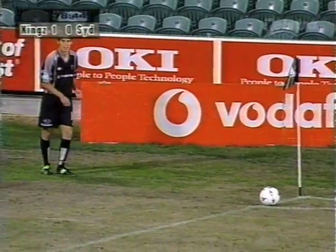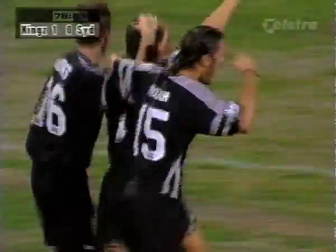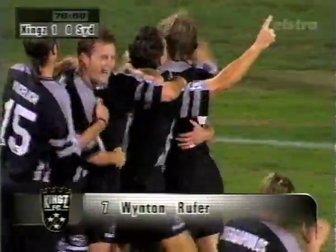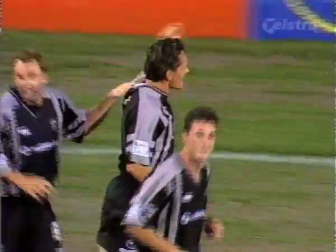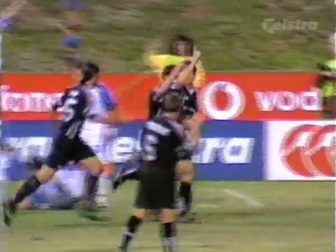Rufa. Jeff Campbell with the corner — it swings in. Rufa! Number two! Wonderful goal from Winton Rufa. The Kings have got two. It's that man again, Jeff Campbell — and the combination of the two substitutions. Jeff Campbell to Winton Rufa's head and into the back of the net for a well-deserved goal.